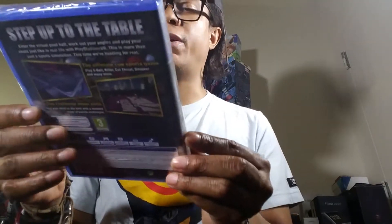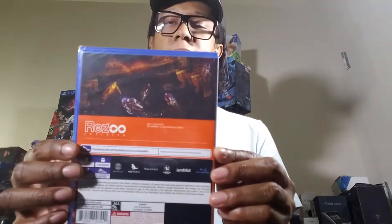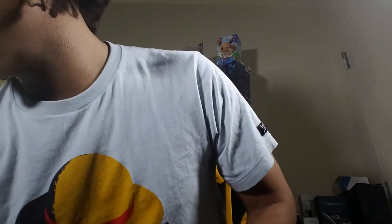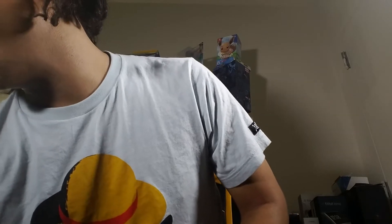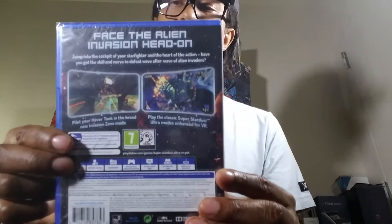I bought all this stuff before the prices went up, because I know some VR games can get pretty rare and expensive. Here's Hustle Kings — it's a pool table VR game from the UK. This is Rez — it was on other systems, I think Dreamcast or PlayStation 2. Here's Super Stardust Ultra — if I remember correctly, it's a shoot-em-up and it looks pretty good.